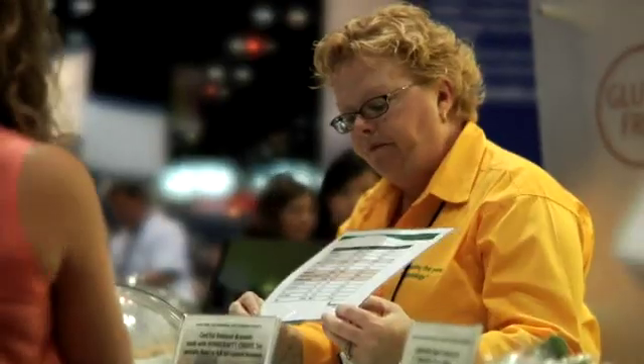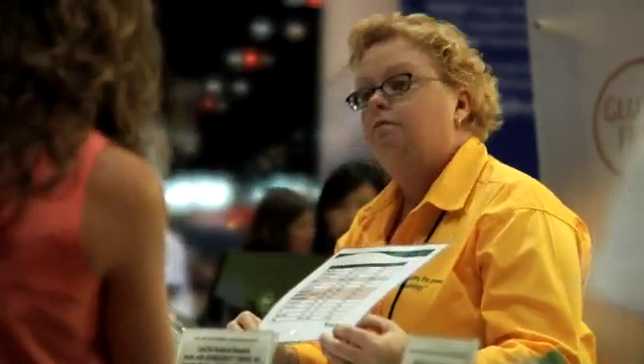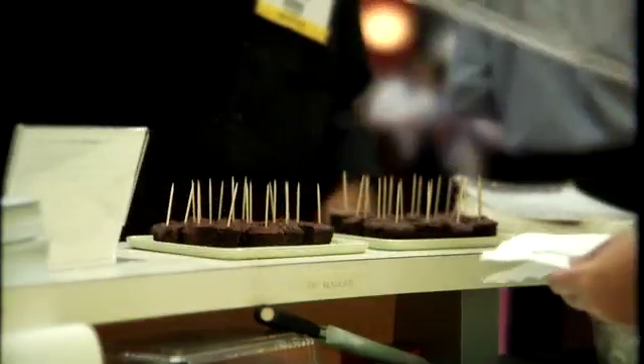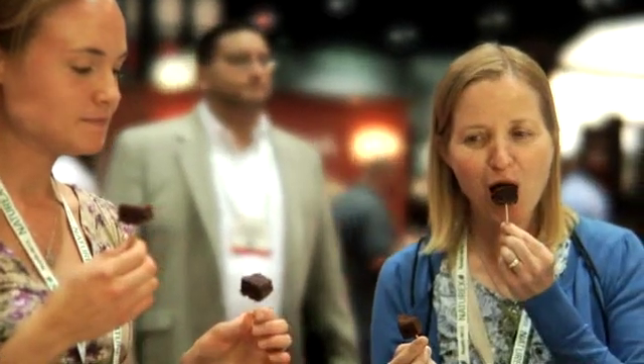When we show customers and prospective customers the sensory data that we have — referring to a full fat brownie, a dry mix brownie, a 25% fat reduced brownie, and a 60% fat reduced brownie — we see very little to no differences in the eating quality of those products.